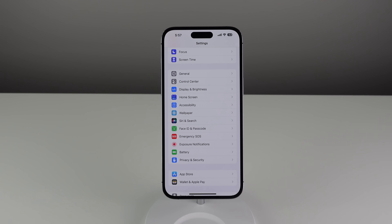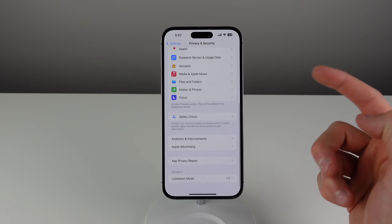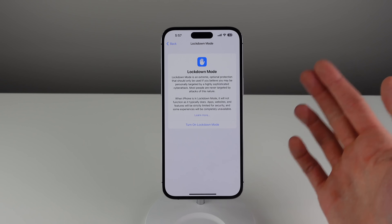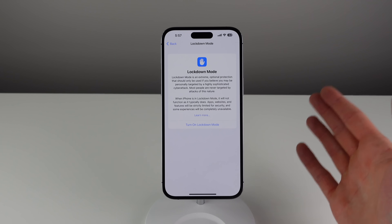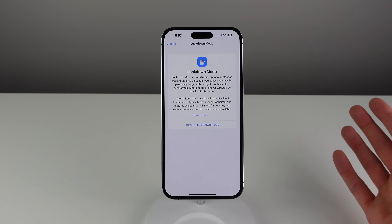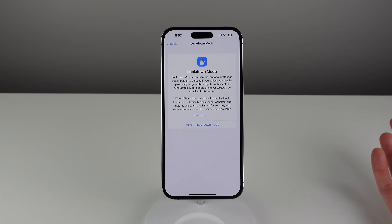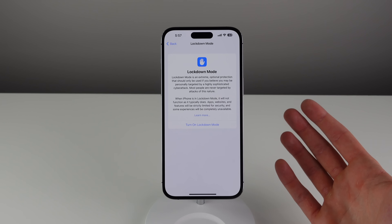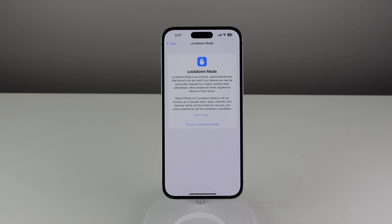The final feature is inside Settings, then Privacy and Security. If you scroll all the way down, there's a new option in iOS 16 called Lockdown Mode. It's described as an extreme optional protection that should only be used if you believe you're going to be personally targeted by a cyber attack. If you work for the government and have classified information on your phone, or if you're just a highly privacy-conscious individual who feels at risk of being hacked, you may want to use this. It's a cool feature — not for everyone, but it's nice that it's there.